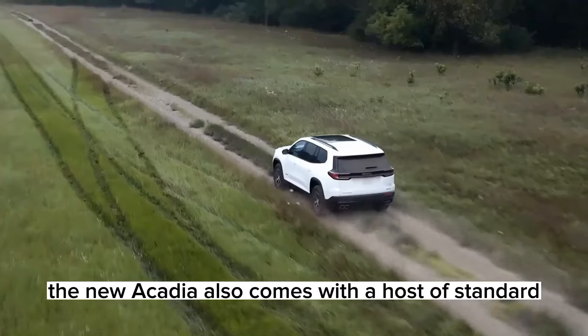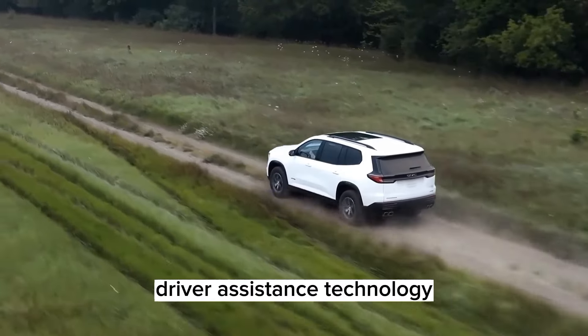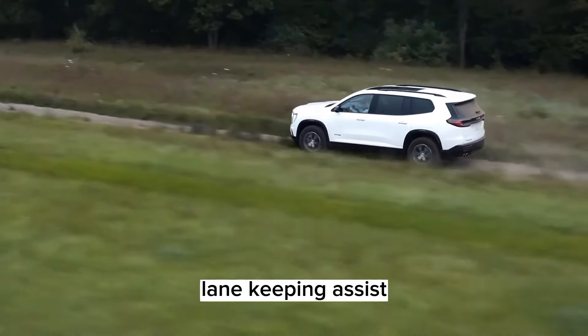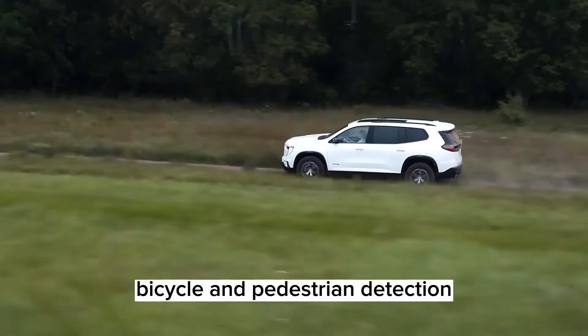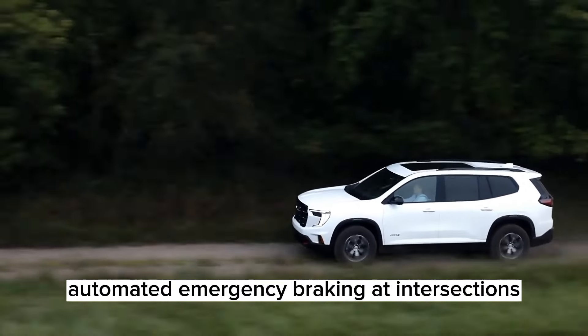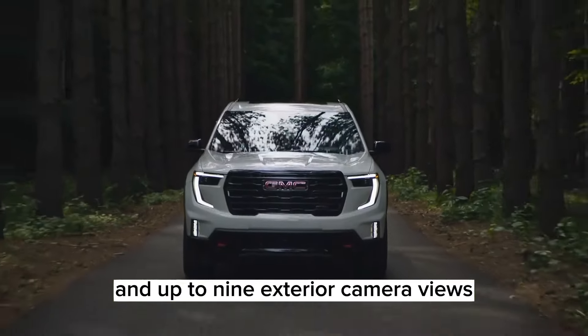The new Acadia also comes with a host of standard driver assistance technology, such as adaptive cruise control, lane keeping assist, blind spot monitoring, bicycle and pedestrian detection, automated emergency braking at intersections, and up to nine exterior camera views.